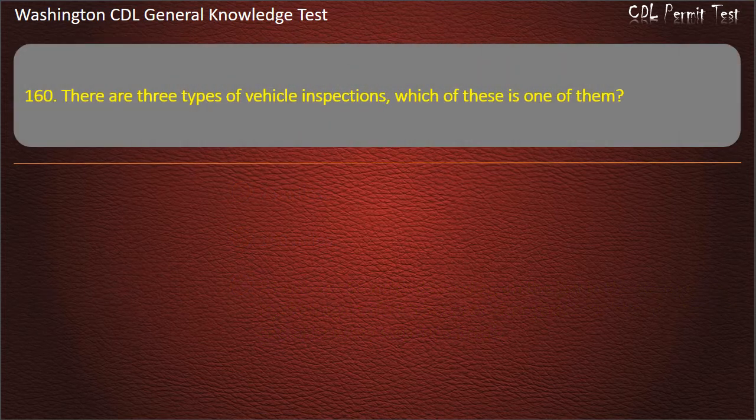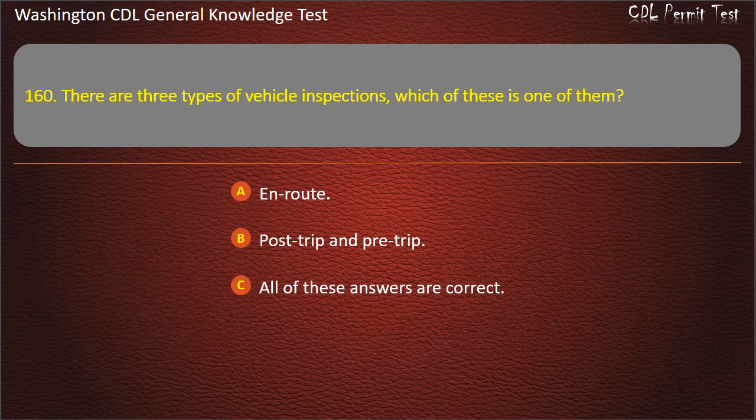Question 160. There are 3 types of vehicle inspections. Which of these is one of them? Enroute; Post-trip and Pre-trip; All of these answers are correct. Answer: All of these answers are correct.